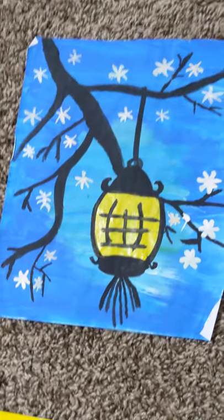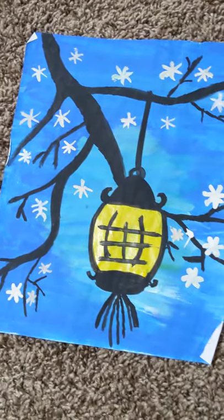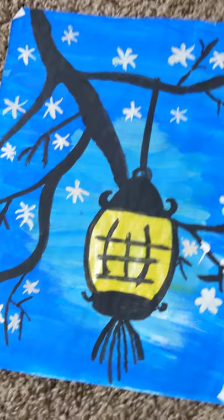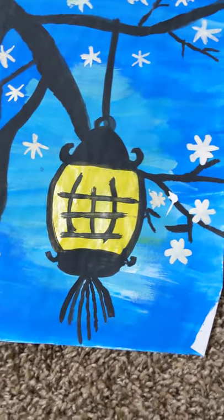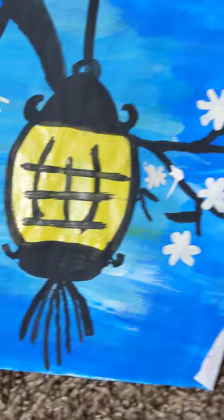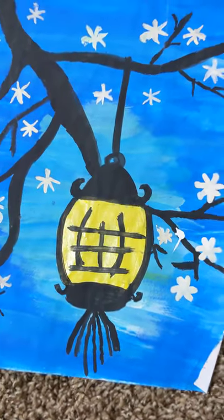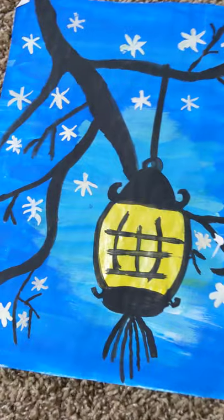This one is a lantern hanging from a tree. It has all these stars in the sky and a black tree with the lantern hanging from it. You can see all the different shades of blue in the background and the highlights — it's really, really pretty.